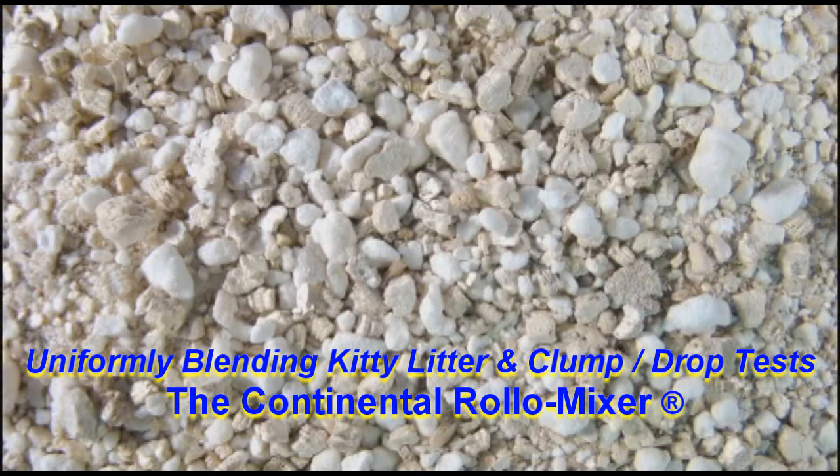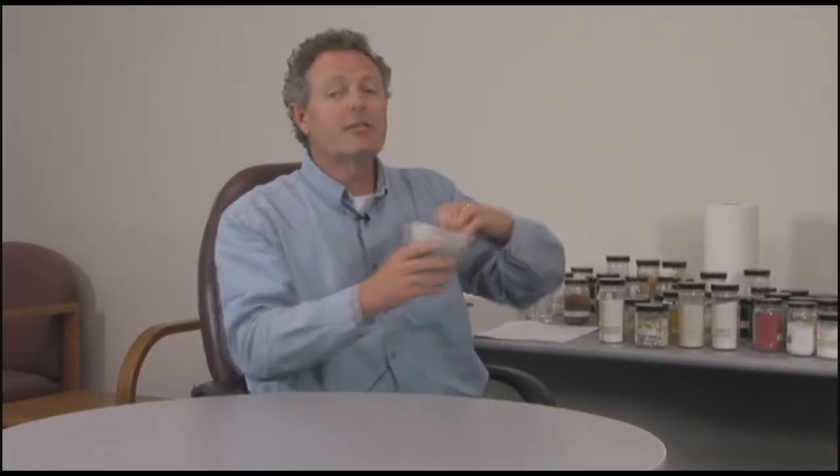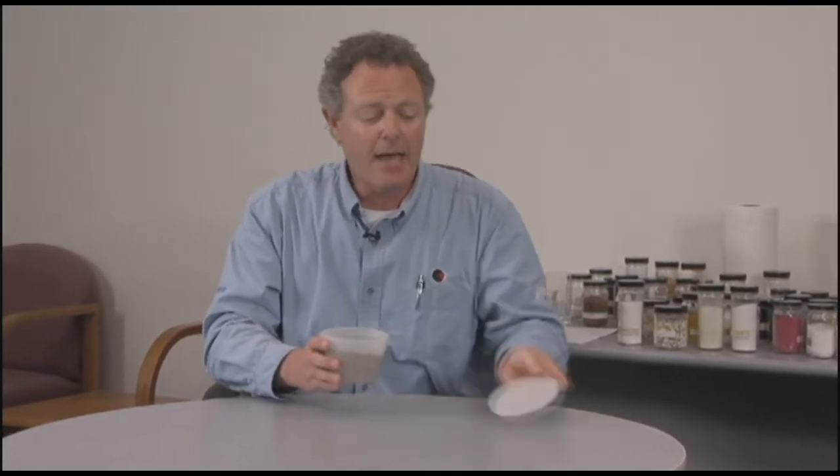We have a customer that manufactures a million pounds of kitty litter per day in his two Continental Roller Mixers. I brought with me a sample today of this kitty litter, which is a mixture of bentonite and guar powder. Guar is used as a binder to give it a clumpable nature, and guar powder is very expensive.